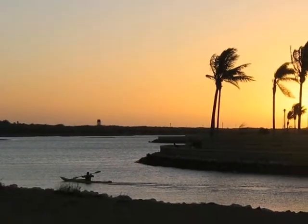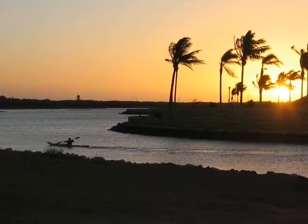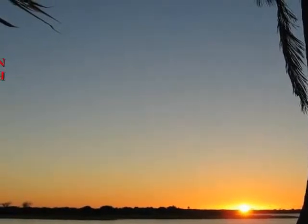A beautiful evening and sunset on the Gascoigne River overlooking Carnarvon. Thanks for joining me, dear viewer, on this quick half-day trip through Carnarvon on my way north.